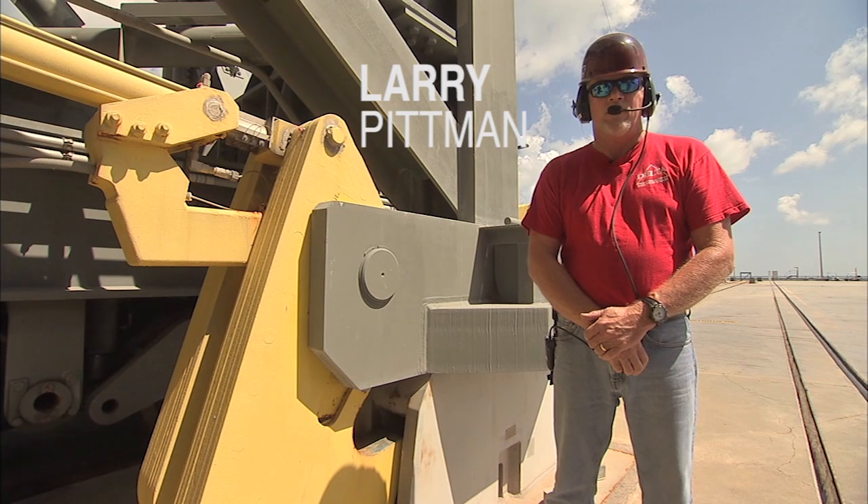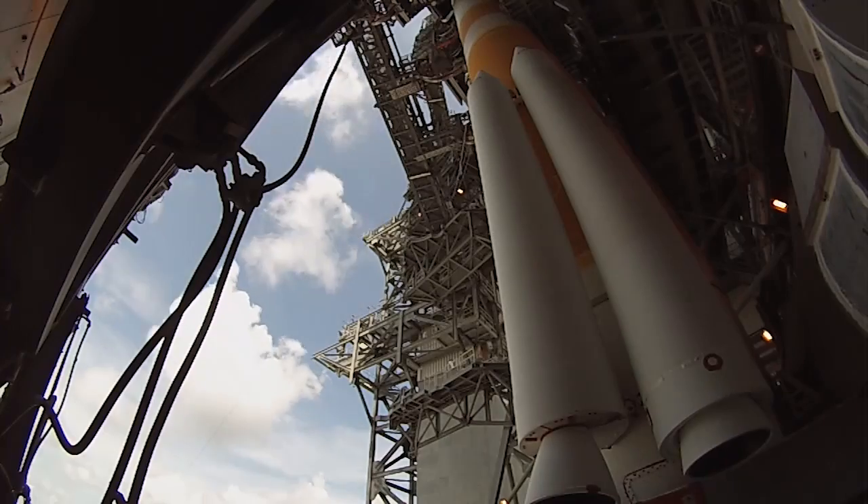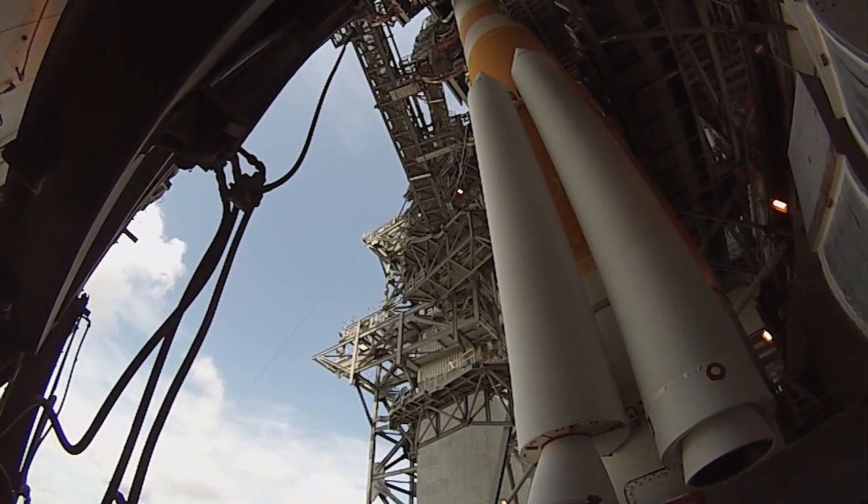Once all the tie-down clamps have been released, the MST is raised approximately 8 inches above the pedestal. 40 hydraulic cylinders at pressures nearing 3,500 PSI are used to raise the 10 million pound MST.